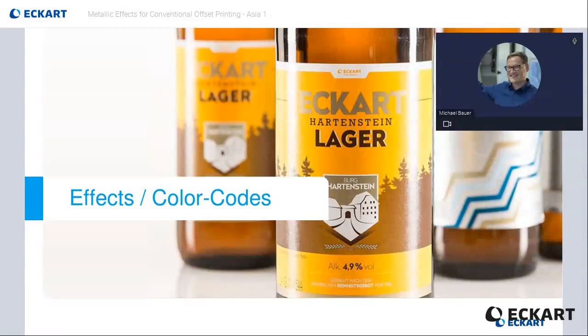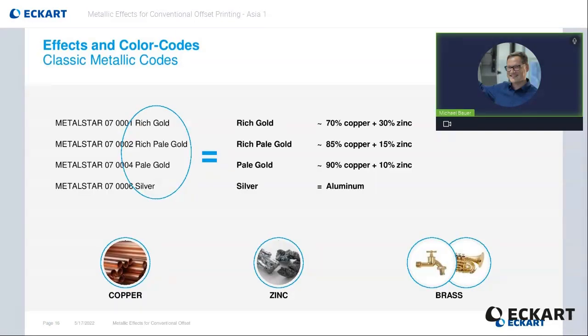Now we have talked a lot about the technical properties. Let's see what the common language is when speaking about metallic effects. The very classic metallic shades are describing the gold color. The color variation of gold can be described between rich gold, which is a very greenish gold shade, and pale gold, which is very reddish. The middle between greenish and reddish gold is simply called rich pale gold. We are not using real gold for many obvious reasons — aside the price, it would simply be too soft for surviving the print process as a pigment particle. The false gold is made from brass, which is a copper zinc alloy. The brass was historically called bronze. This is the source of the old name gold bronze, which is still used today. Also the silver shade is self-explanatory and the pigments are made from pure aluminum.